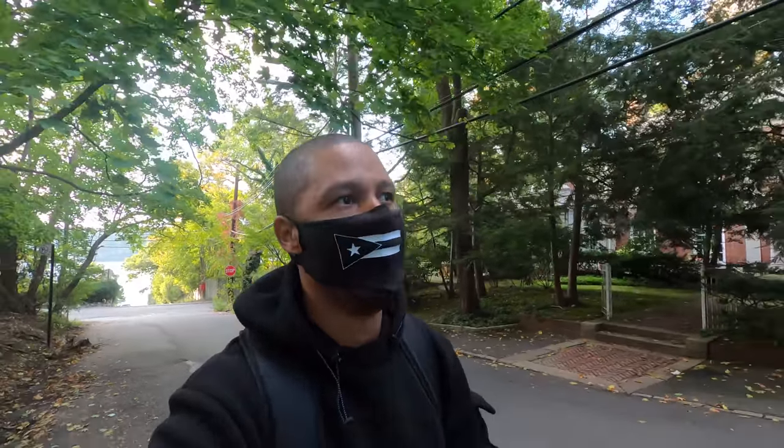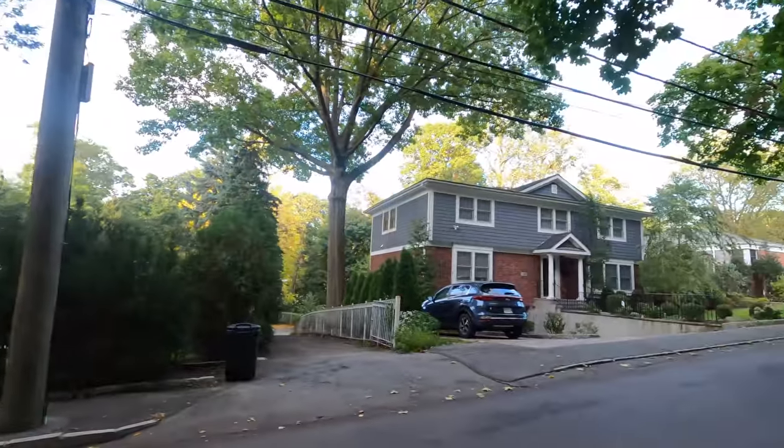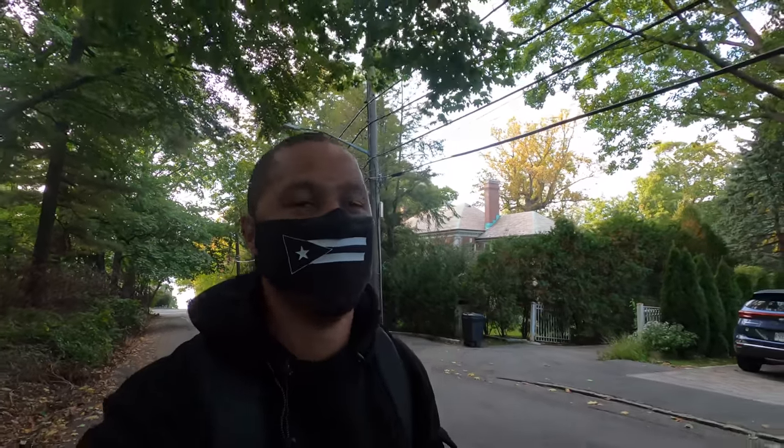Just look at these beautiful houses, all trees and stuff. Like I said, when people think about the Bronx they think about Yankee Stadium, they think about the projects or a lot of apartment buildings, but they have beautiful parks and nice areas like this. They don't show it that much, but yeah, there's a lot of hidden gems — just look at these houses. And I'm the only guy walking around here, so quiet.